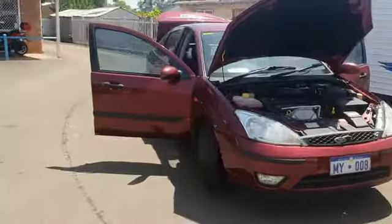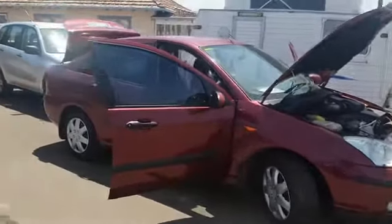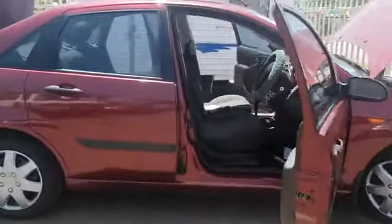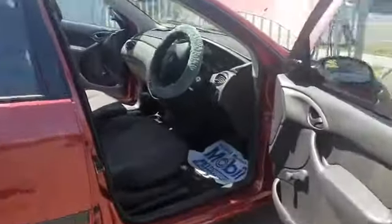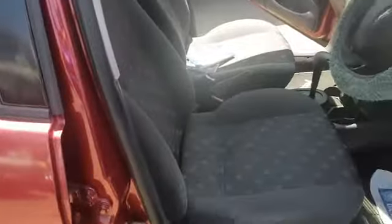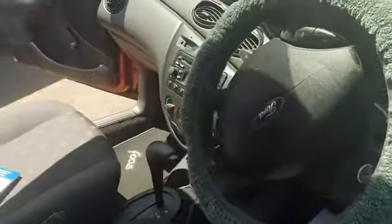So it is an automatic with low Ks — it's done 89,000 kilometres. This is a one owner car. The previous owner unfortunately lost his sight, so he had to sell the car, which he really did not want to do.